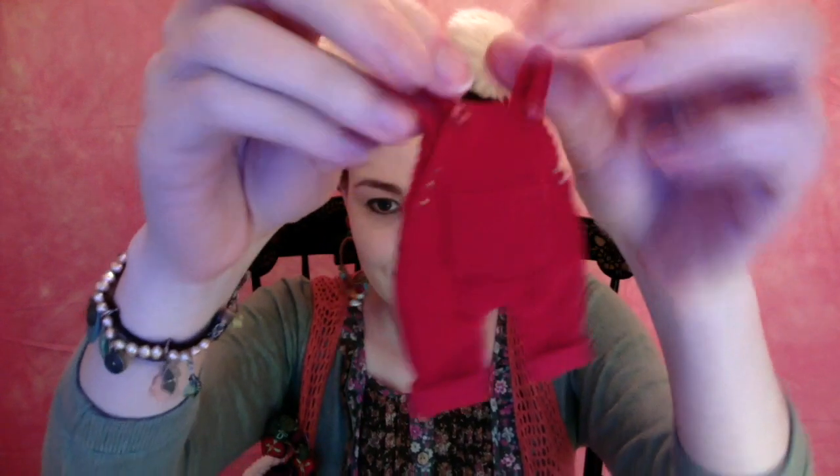This is actually for my boys — my boys don't have enough clothes and they don't make very many clothes for Latte boys. So this is for them: cute little red overalls made of corduroy.